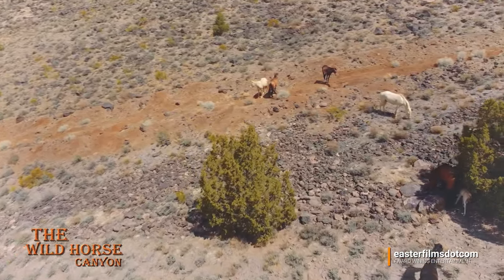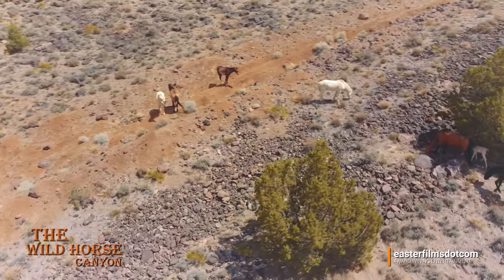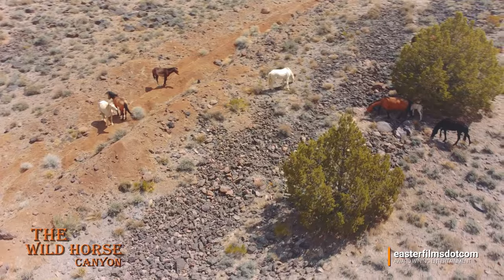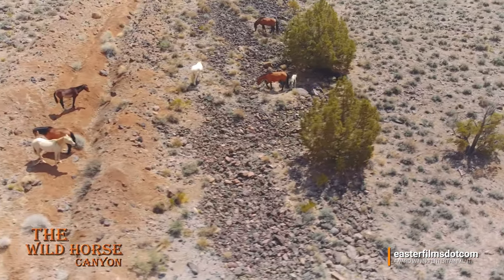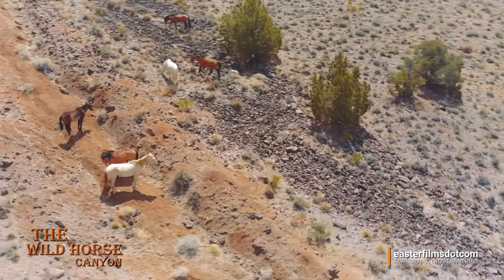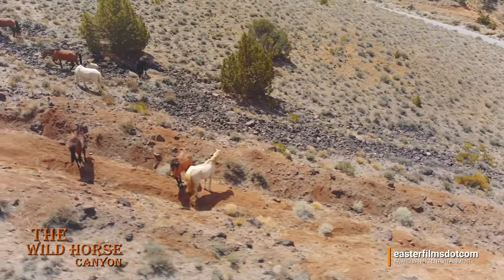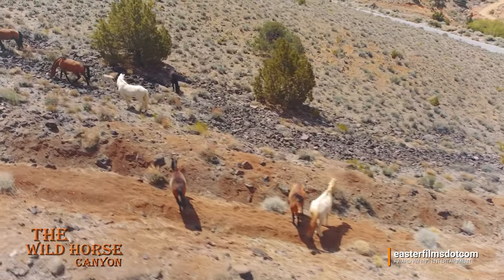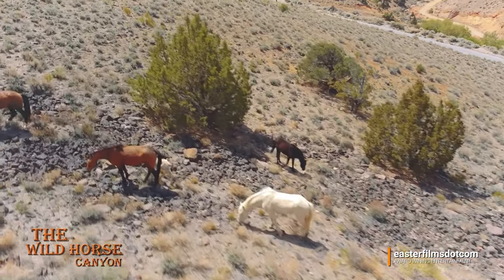This is so cool to be able to fly around them and basically follow what they do. And look at the baby there — just following mama, staying glued. I'm going to name this one Velcro.